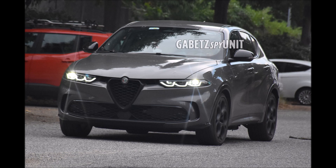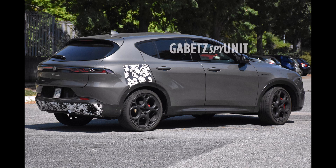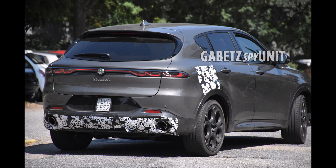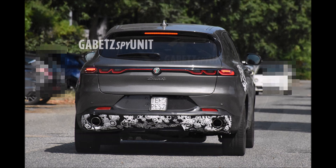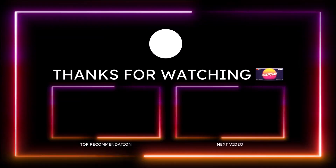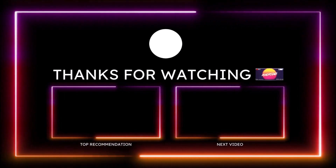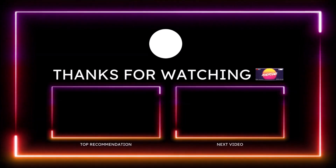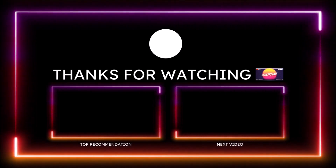If you want to help further support the channel, check the links in the description for donation options. You can also check out the Ron's Rides merch — long sleeve shirts, t-shirts, hats, hoodies. I'm also on TikTok, Facebook, Instagram, Snapchat, and Twitter posting Ferrari, Maserati, Alfa Romeo, and Fiat content. Make sure you subscribe and click the notification bell so you don't miss a video. Be blessed, have a great day!